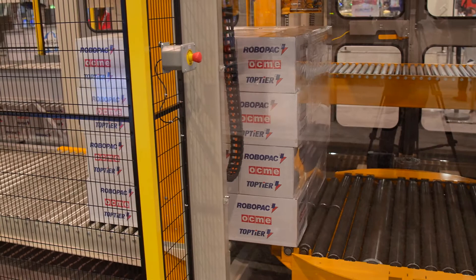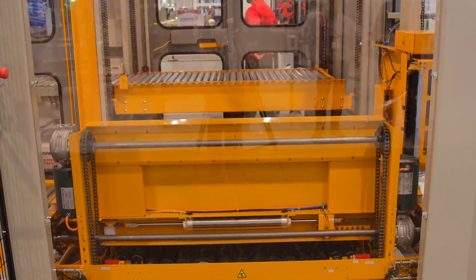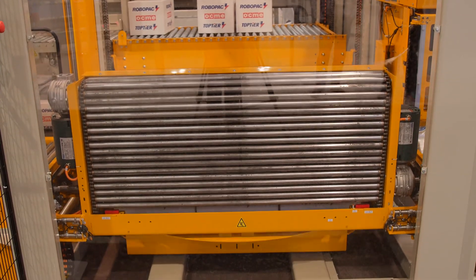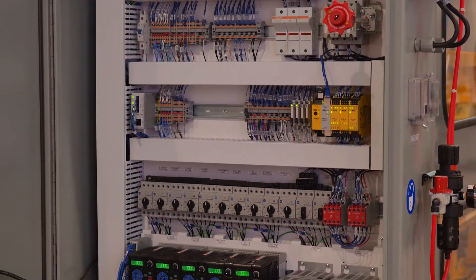Top Tier palletizers lead the industry in safety with a standard safety rating of category 3, performance level D. We've also got our controlled access protocol. Standard controls are all Allen Bradley — we've got a Compact Logix PLC and PowerFlex drives.